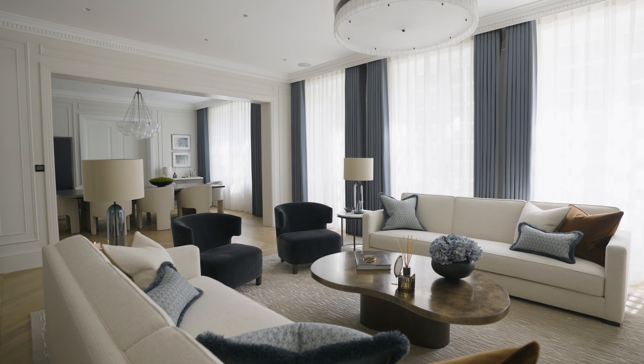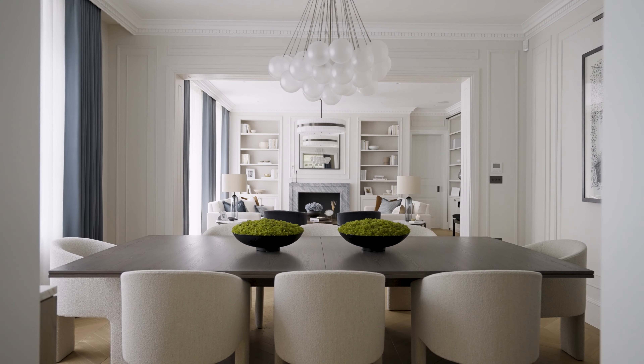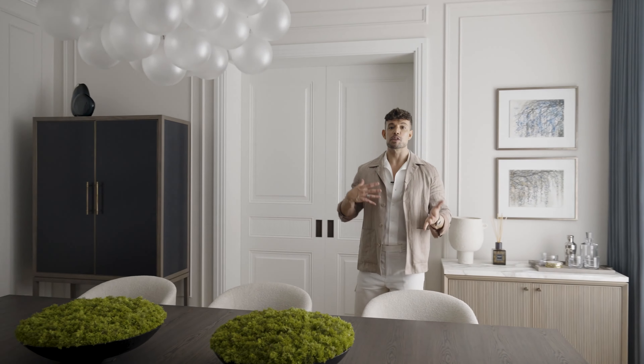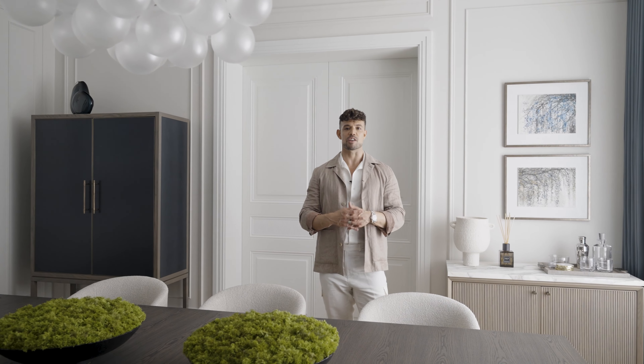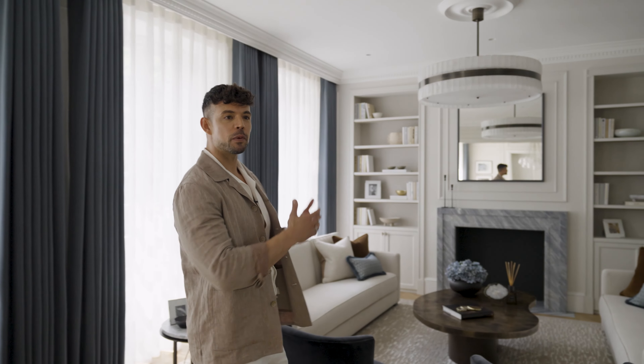I like to have the sink tucked away from the hob because that is where your dirty pans and pots will end up, so you don't want them on display in front of your guests. We were quite lucky here because the sinks ended up directly in front of the window — a rather nice setup where you can look out into the garden while washing up.